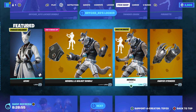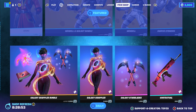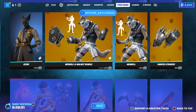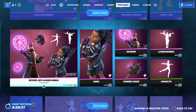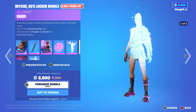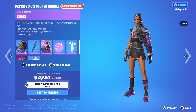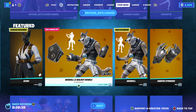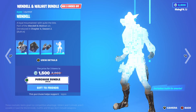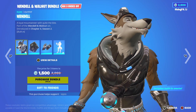But if you wouldn't like the battle pass, just let me know what you guys would like from the Fortnite item shop, because there are so many really cool things in today's shop. We've got the John Cena bundle that has made a return, we've got the Bryce's Exos locker bundle which has just been released, and then we've got the Azuki skin with the Wendell and Walnut bundle. This skin looks quite clean.